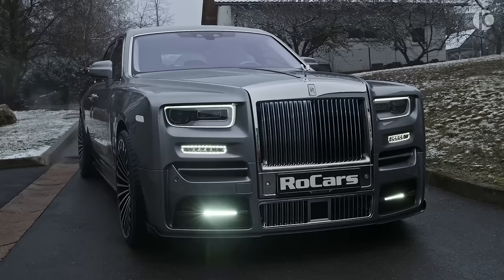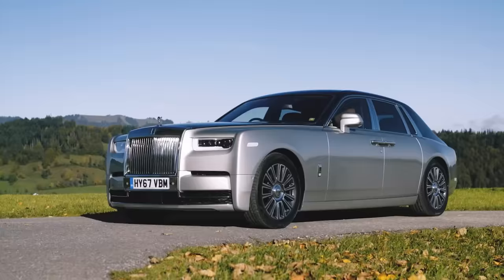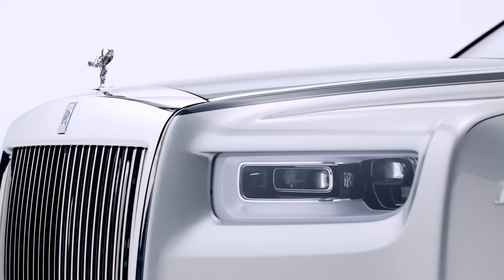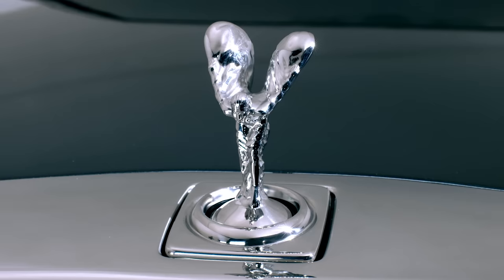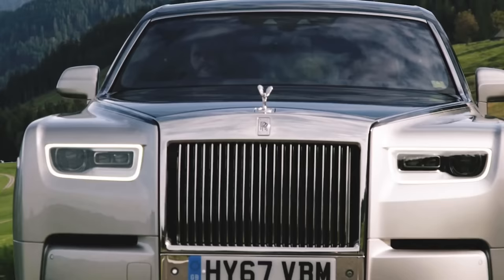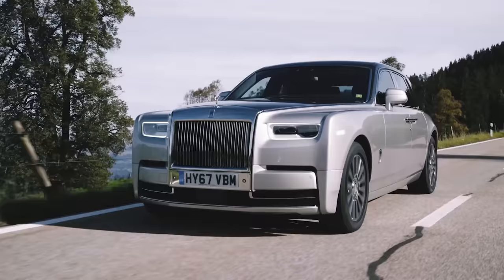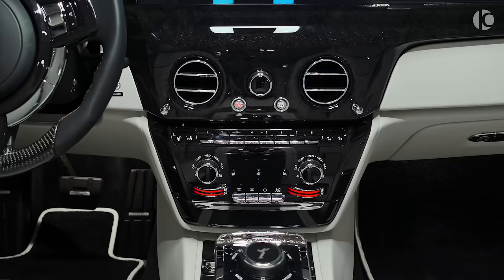Rolls-Royce Phantom. You cannot go wrong with the Rolls-Royce Phantom if you want the world's finest and most luxurious car. The Phantom is instantly recognizable due to its signature Rolls-Royce design language and the Spirit of Ecstasy mounted on the front center. The luxurious theme continues both inside and outside the car, portraying an essence of classic luxury which sets it apart from other vehicles of its class.